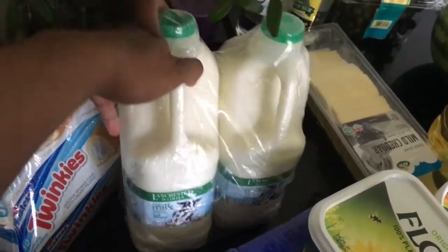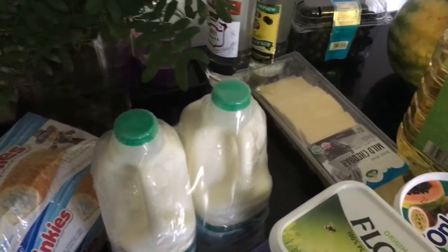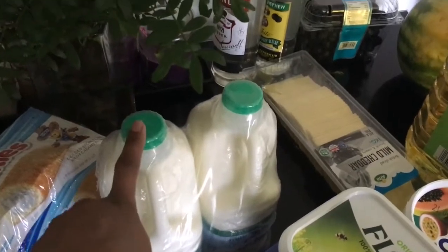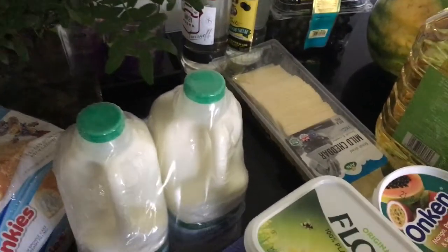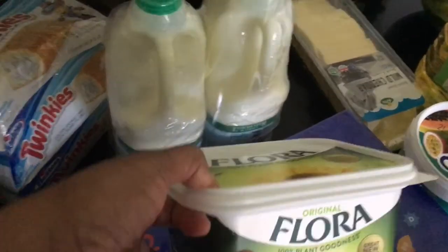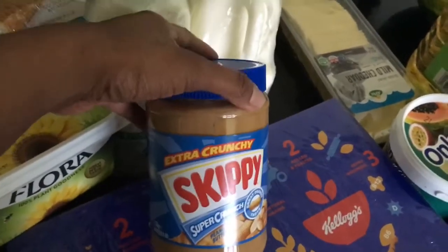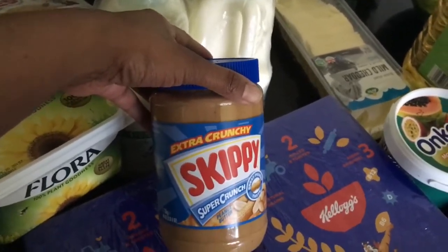I bought some semi-skimmed milk — I usually buy my milk from the supermarket but I was there so why not. This was £1.94. I also bought some Flora spread which was £1.74.